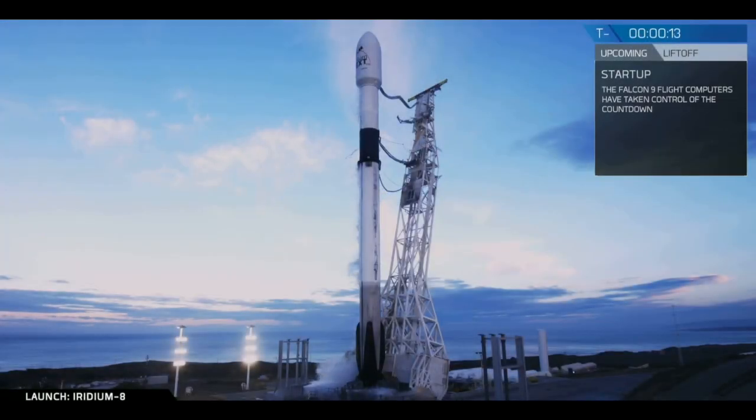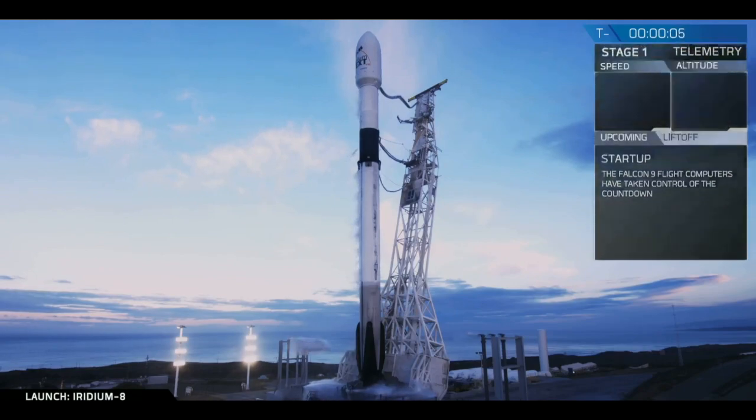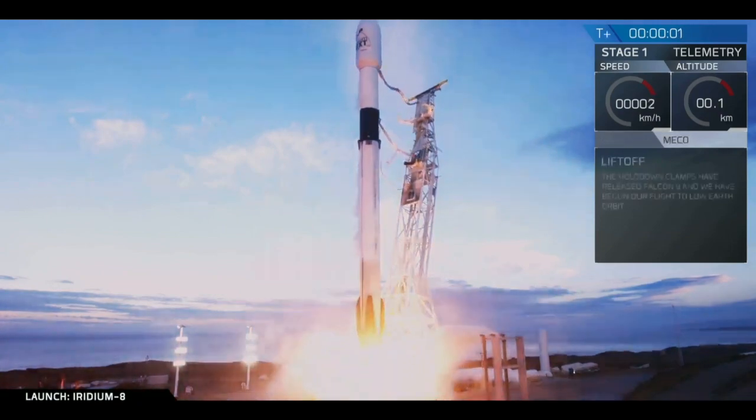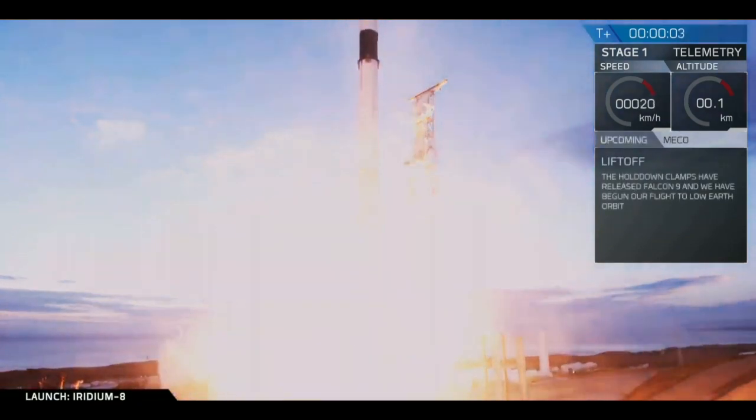T-minus 15 seconds. Vehicle's configured for flight. Ten, nine, eight, seven, six, five, four, three, two, one. Ignition. Liftoff of Falcon 9. We're ready to go.